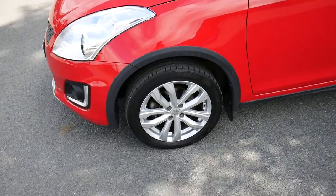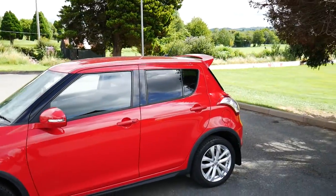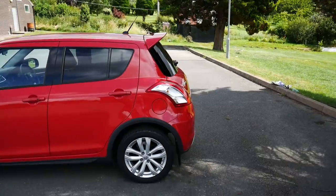It's got 16-inch silver alloy wheels. As you can see, it's got the privacy glass there in the back as well, and the little spoiler on the top.